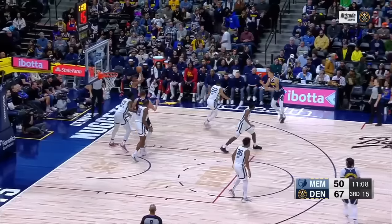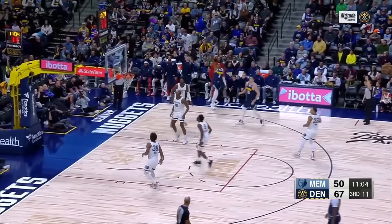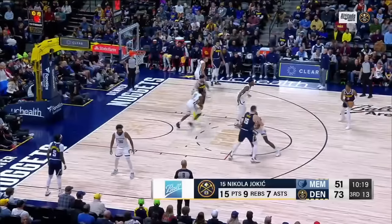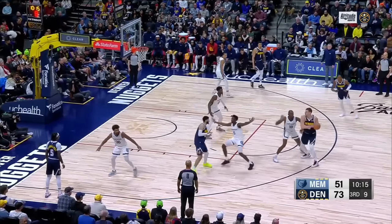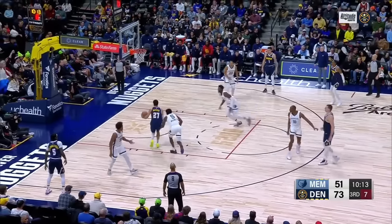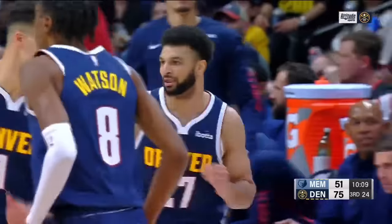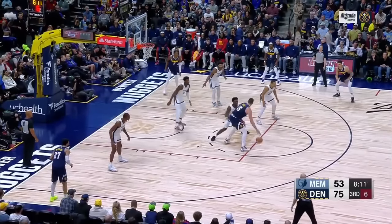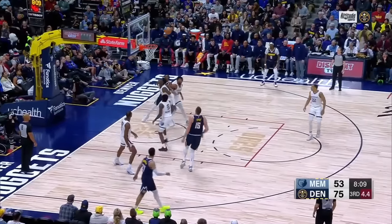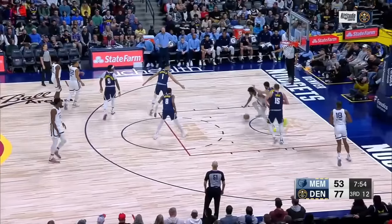Give it to Peyton Watson trying to set him up. Watson wide open for three — spins it, got it. Murray throws it down on a good cut and a nice feed. Now Jokic — six to shoot. Jokic in the lane will fall away, he's got it. He had to turn back over his left shoulder — that's tough.